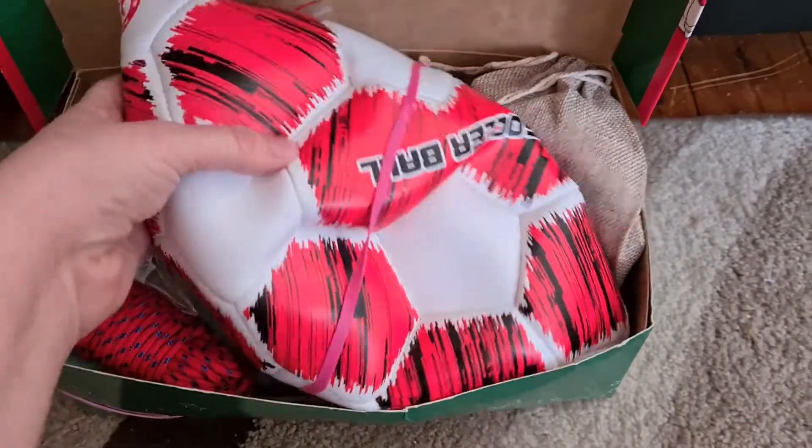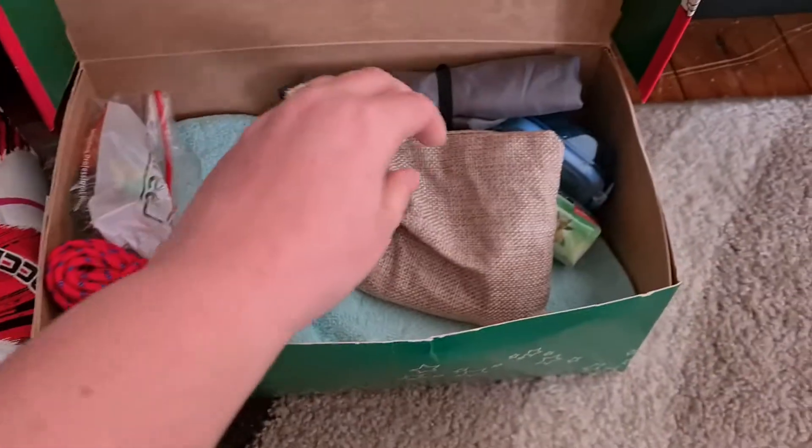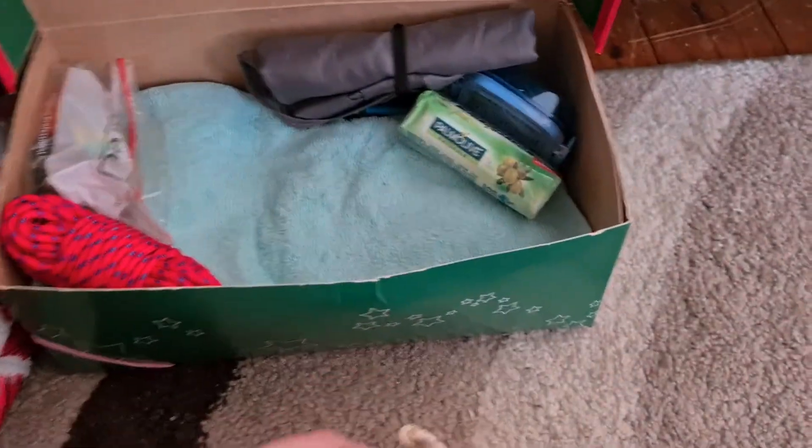I've got a soccer ball with a pump in there. I've got a bag of marbles.